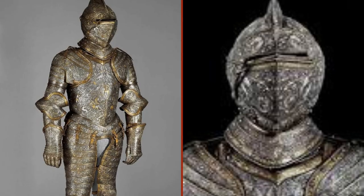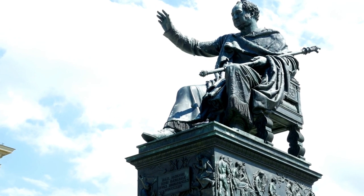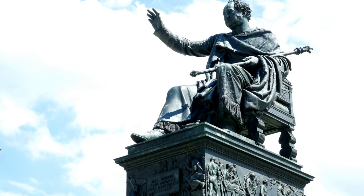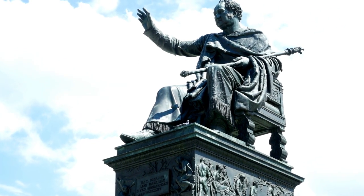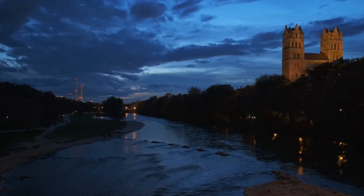The intricate details tell us that this armor wasn't made to be worn in war. Its real purpose was to denote Maximilian's exalted rank in court or similar settings. Never mind the remarkable art on the steel — the armor could also fulfill its protective function.